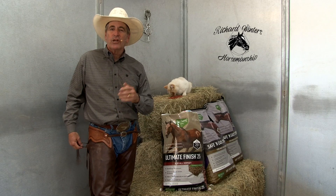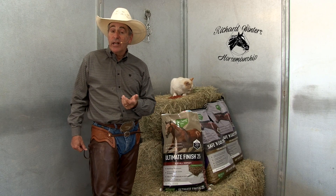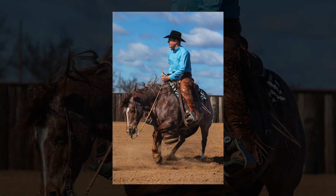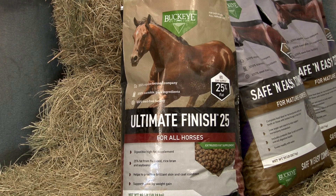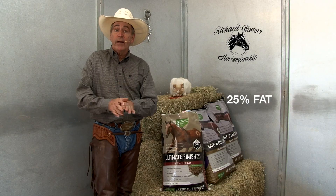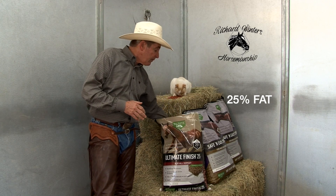I'm Richard Winters and I ask a lot of my performance horses. Throughout their training, especially around show season, I might need to get a little more weight on them. I want a lot of bloom, I want a healthy hair coat, and I have found just the ticket — Buckeye Feed Ultimate Finish 25. It's 25% fat, but with very little starch and very little sugar.